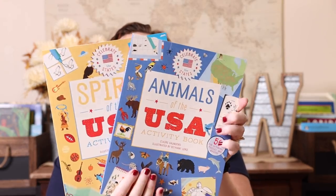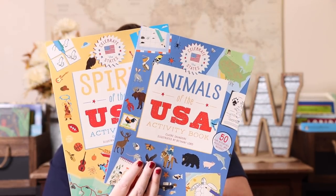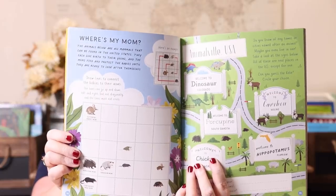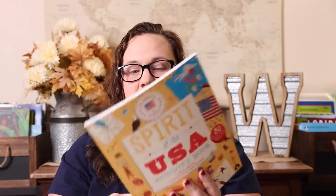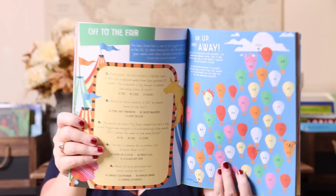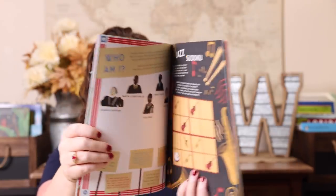I was probably most excited about these last two. There's already a USA Activity Book that we own, and these are along the same line — the Animals of the USA Activity Book and the Spirit of the USA Activity Book. These are going to make great additions to our traveling-the-states studies. They have 50 fun activity puzzles and quizzes and would also be great for car-schooling if you're driving across the USA. The pages are really high quality and won't rip when writing in the car.